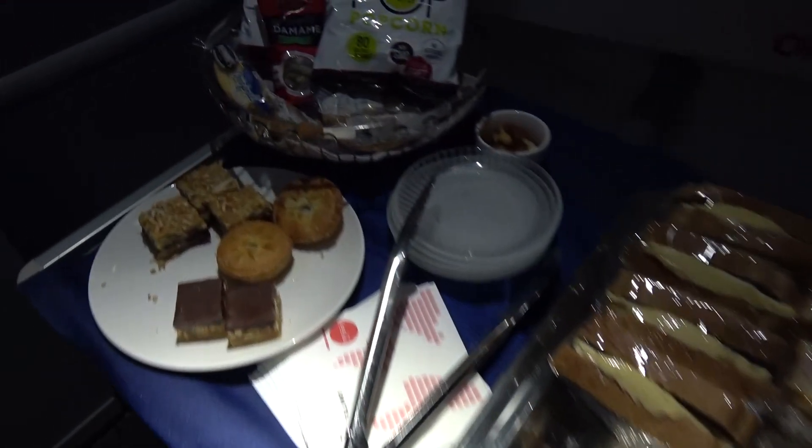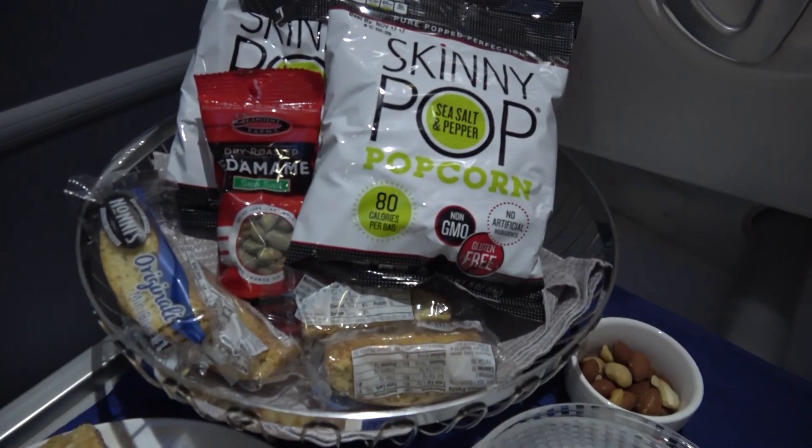For the midnight munchies, United have various snacks available, including some more of those little apple pies.